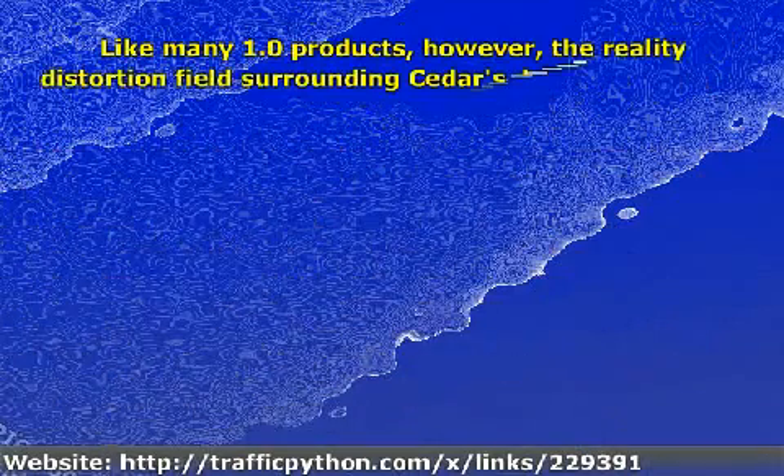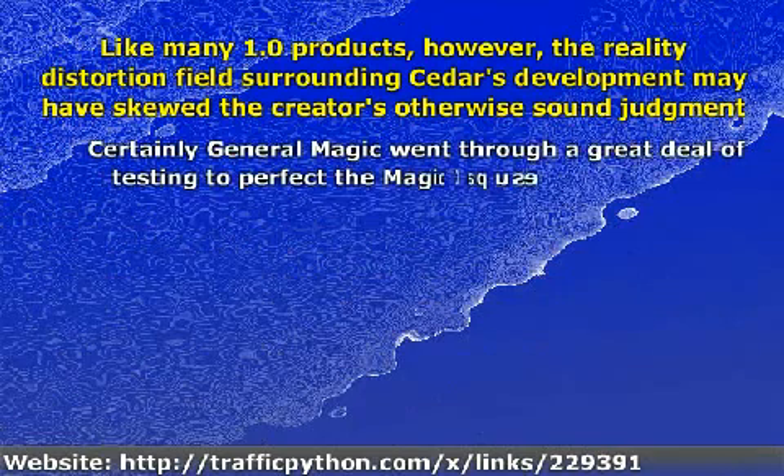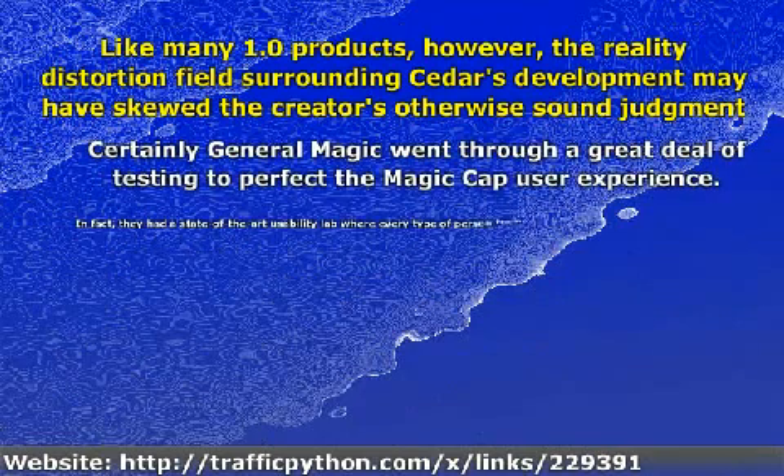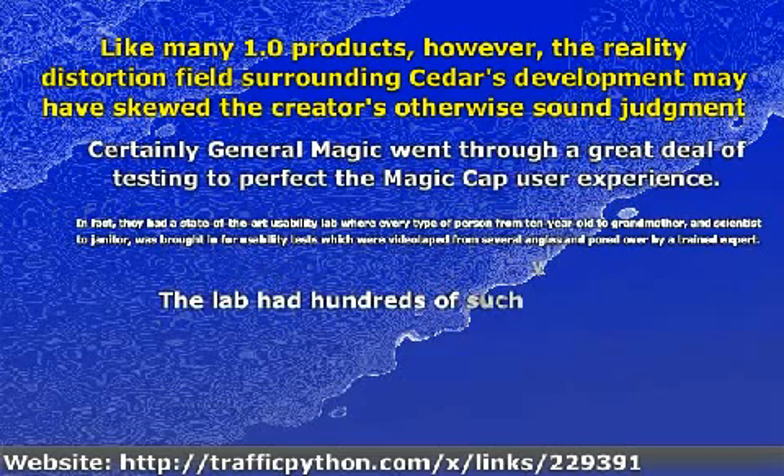Like many 1.0 products, however, the reality distortion field surrounding Cedar's development may have skewed the creators' otherwise sound judgment. Certainly General Magic went through a great deal of testing to perfect the Magic Cap user experience. In fact, they had a state-of-the-art usability lab where every type of person — from 10-year-old to grandmother, and scientist to janitor — was brought in for usability tests, which were videotaped from several angles and poured over by a trained expert. The lab had hundreds of such videotapes.